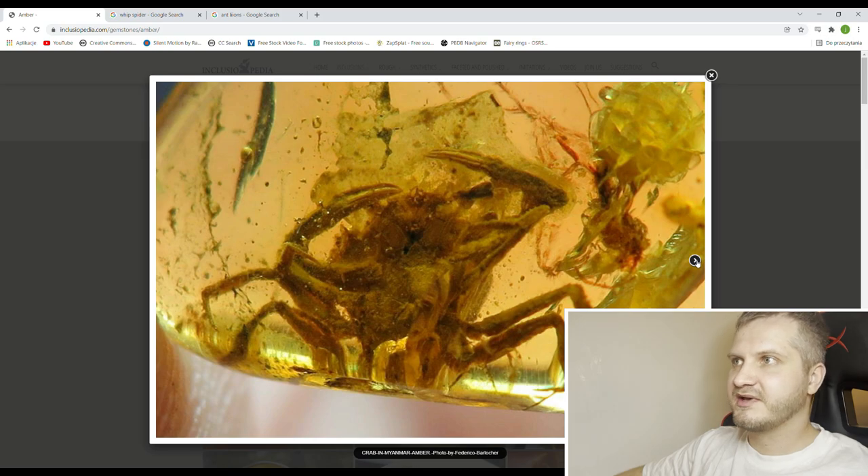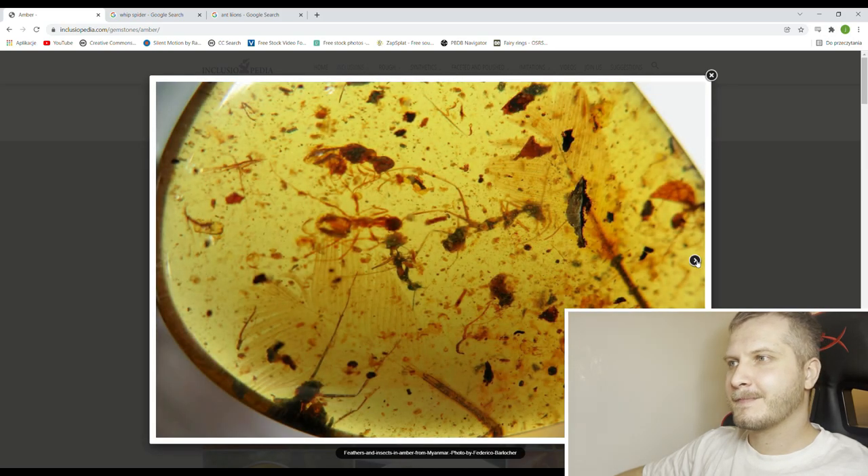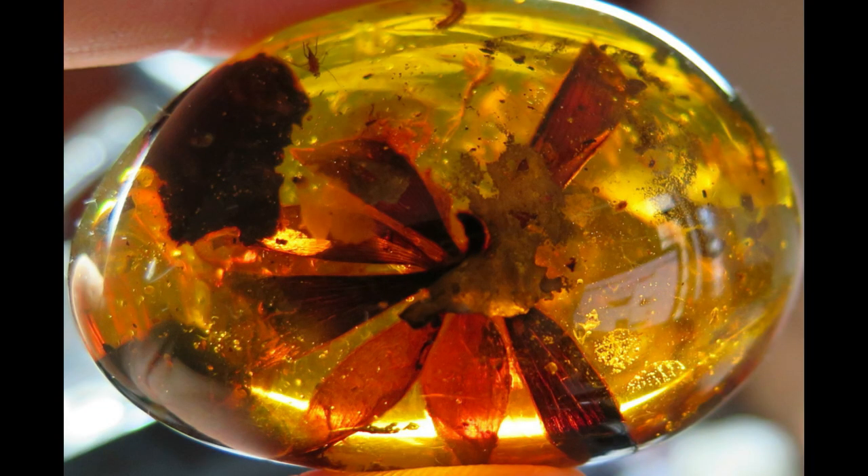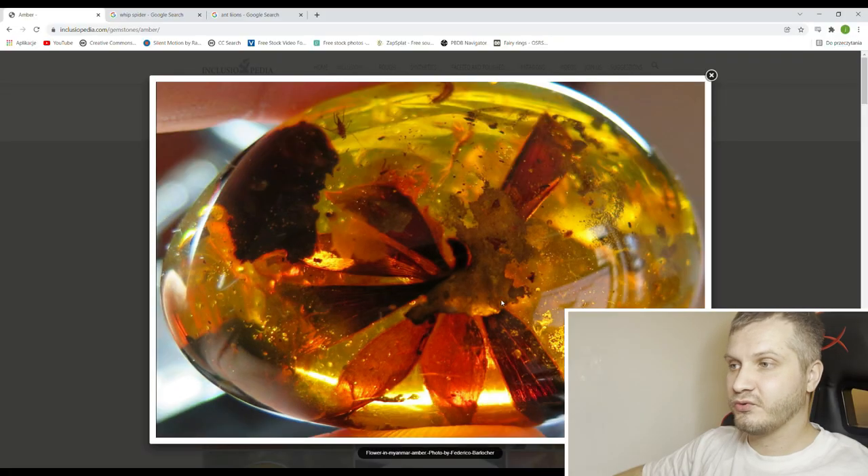And this is the same specimen I'm guessing. Anthens and a wasp. How gorgeous is this one — this is also a flower, and it looks so good it basically looks alive. I bet we could take it out of amber, spray some water on it, and it would start growing again.